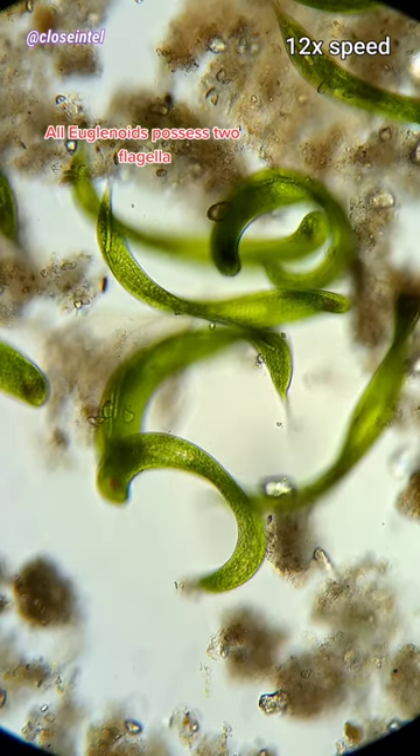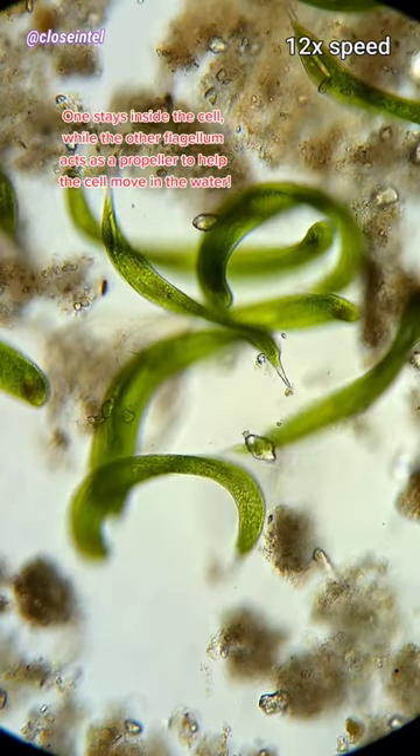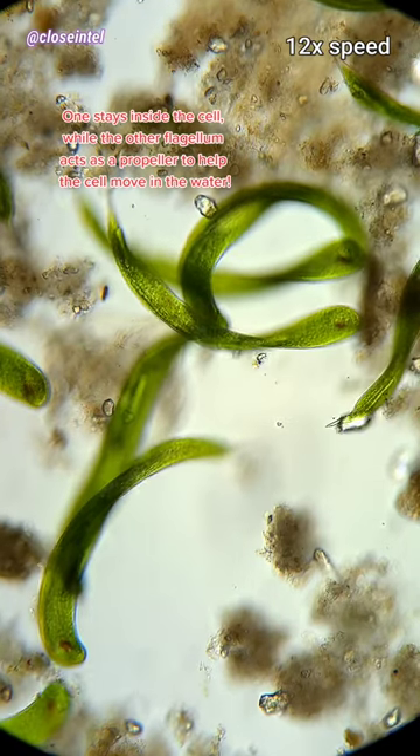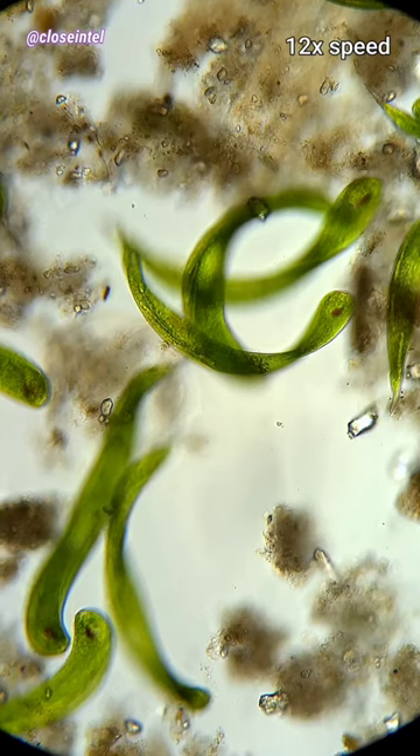All euglenoids possess a flagella. One stays inside the cell, while the other flagellum acts as a propeller to help the cell move in the water.